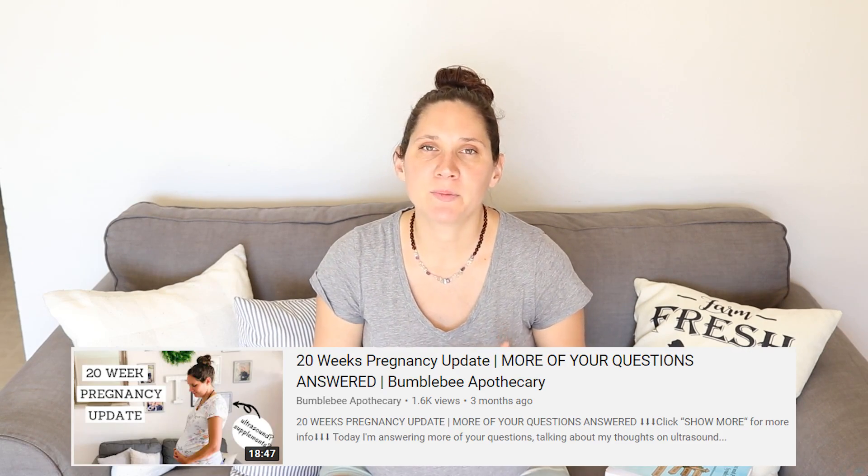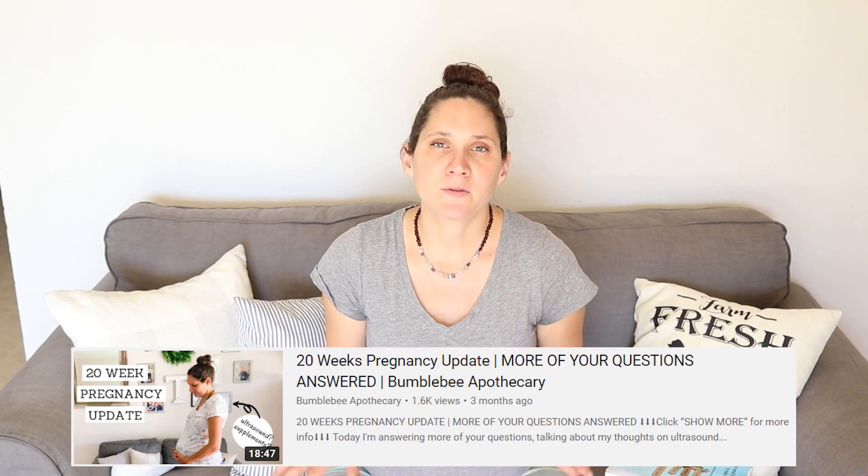I have another video — one of my pregnancy update videos — where I talk about all the different supplements I'm taking, so you can check that out linked below. That covers my whole variety for specific needs, like an iron supplement. But when you're just focusing on getting your body ready before pregnancy, it can be pretty simple: just those organ meats, the cod liver oil, and the butter oil. That's really good.